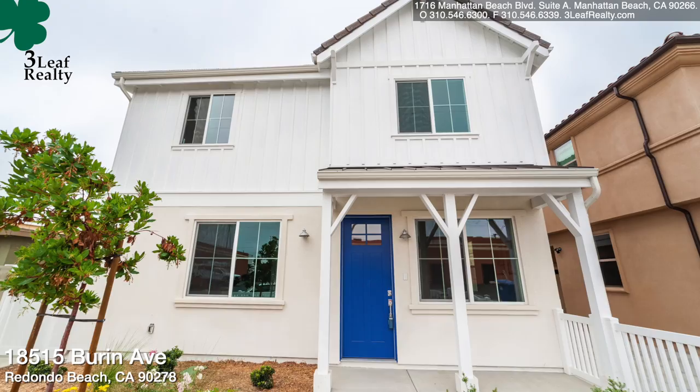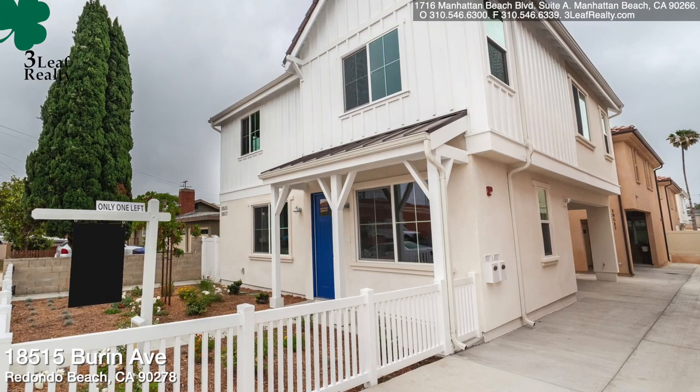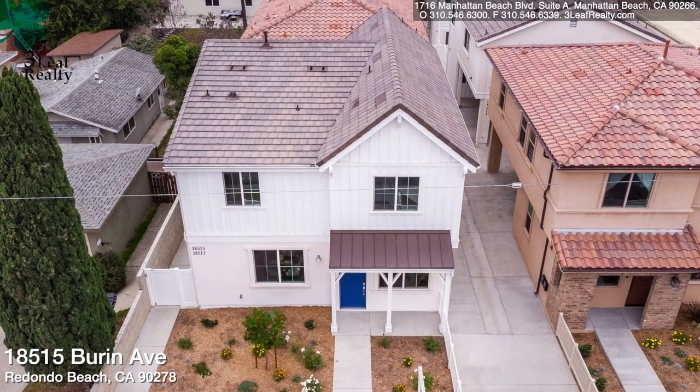Hello, this is Gerry Carew. I'm the broker owner of Three Leaf Realty in Manhattan Beach. Today's listing is 18515 Byron Avenue in Redondo Beach. This is a four-unit complex. They're detached townhomes, but it does have torrent services.